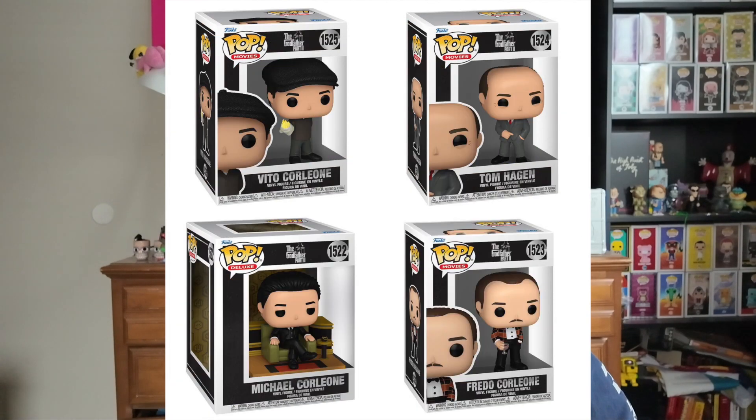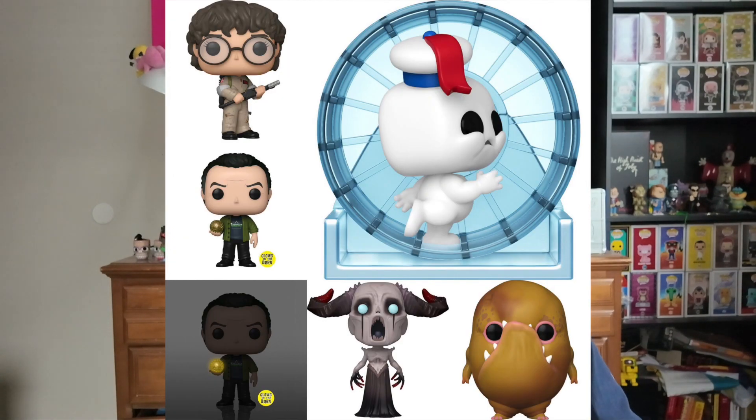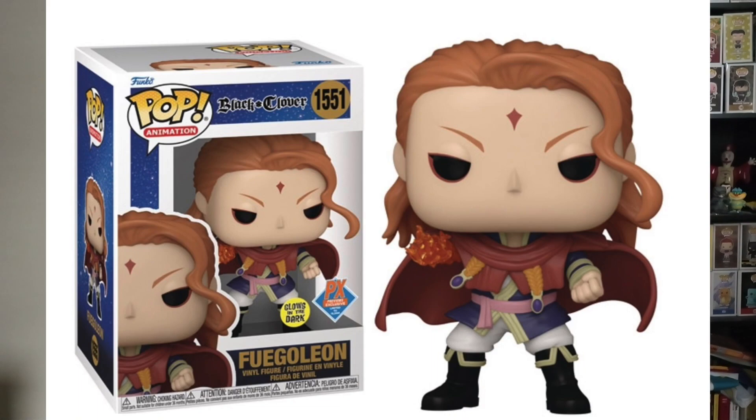This news just came out right before we finished filming, so I want to add some extra information. New Funko pops available for pre-order include: a new Snow White wave, a new wave of Godfather Part 2, the Hello Kitty 50th Anniversary special with a jumbo-sized Hello Kitty, a new Ghostbusters Frozen Empire wave, and three new Entertainment Earth exclusive pops — Vash the Stampede from Trigun, a Diamond Gowther from Seven Deadly Sins, and a new glow-in-the-dark Fuego Leen from Black Clover.